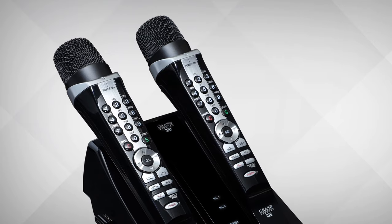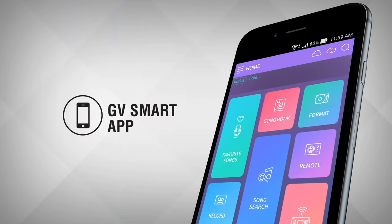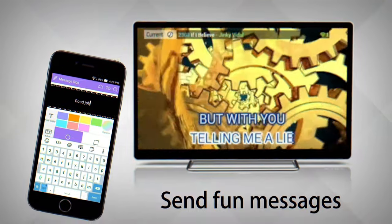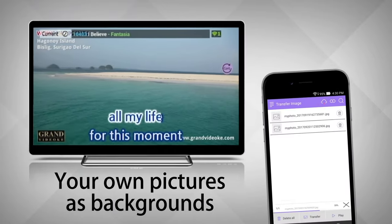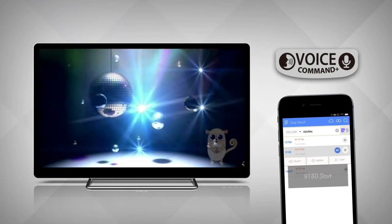The Symphony SE Pro Plus also comes with its own companion app, the GV Smart app, which unlocks more fun interactive features, like flashing on-screen messages, using your own pictures as backgrounds, and quickly finding songs using voice command.